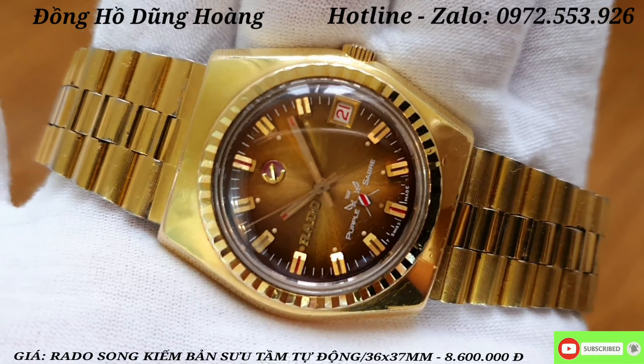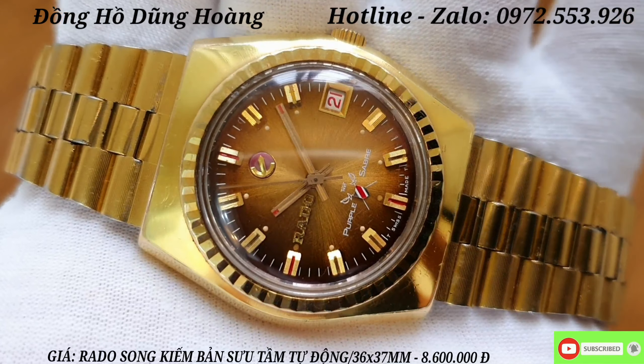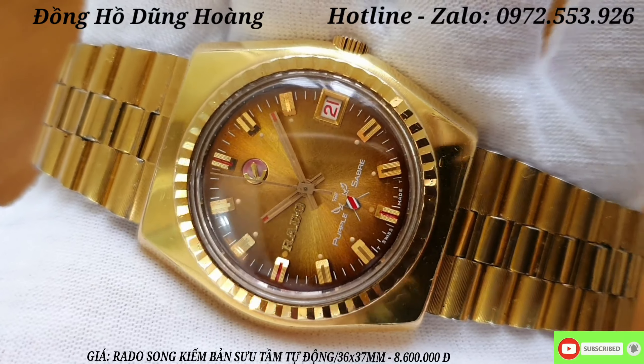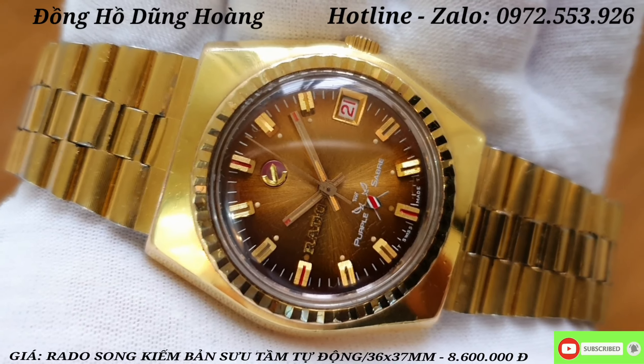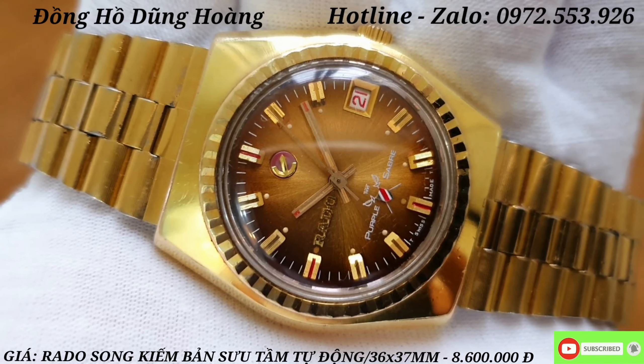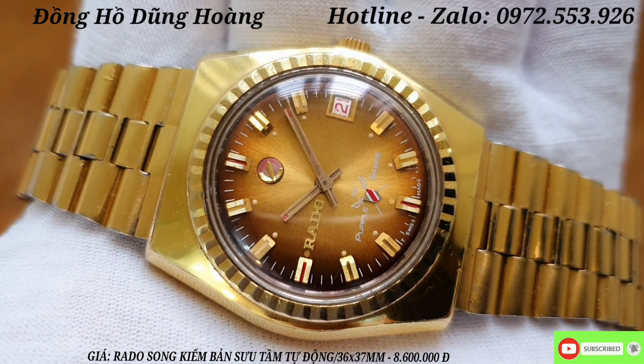In the basic details of this RADO watch, it has a white case with red accents. The face has a red mask design that is very beautiful.